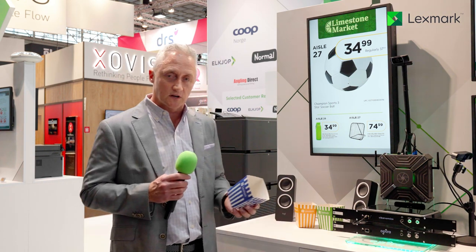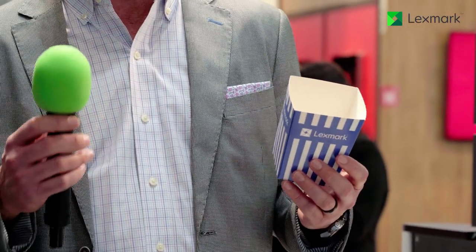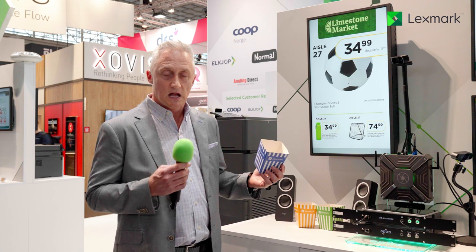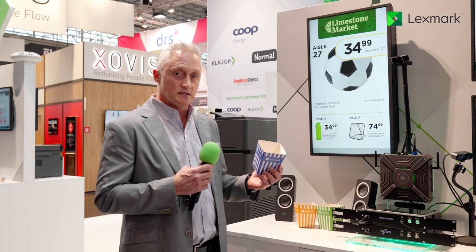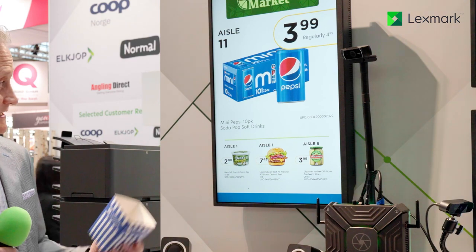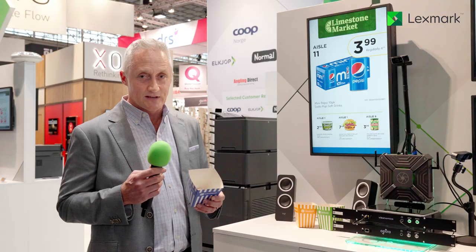Here at EuroShop we use different color popcorn boxes to represent different genders and age groups, and in real time you can see the Lexmark Solution Suite realizes what's in front of it and actually advertises to those look-alike audiences — to Pepsi in this particular case. I have had a long day and I'd love to have a Pepsi.